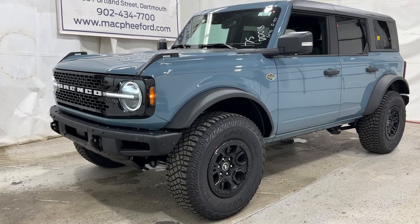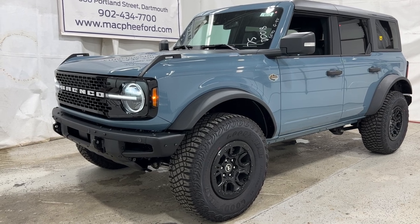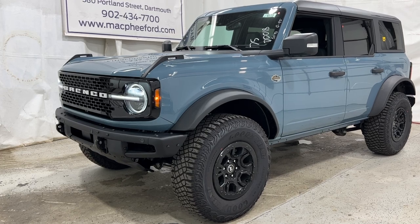If you're interested in a 2023 Bronco just like this one, you can give us a call or visit our website at mcpheeford.com. Thanks for watching — we'll see you in the next video.